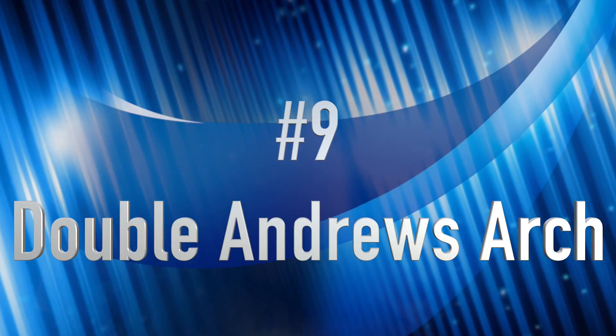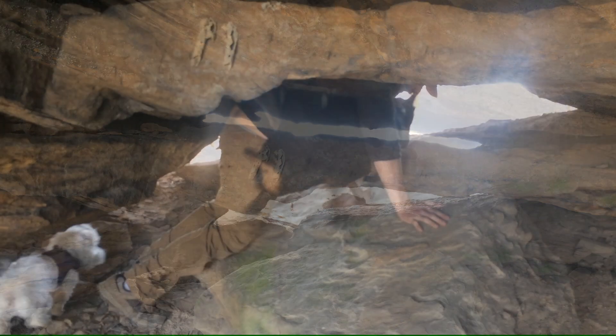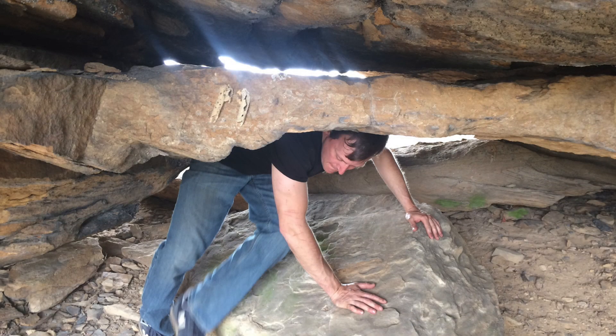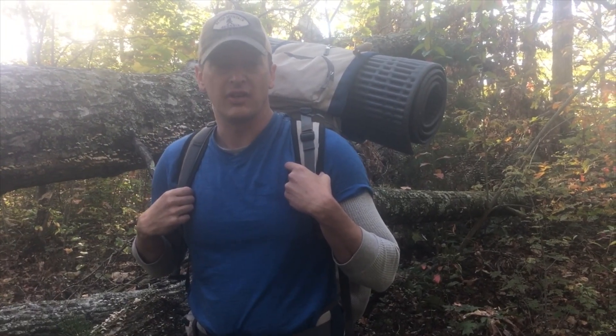Coming in at number nine is Double Andrews Arch. Double Andrews Arch is a very unique rock feature here in the gorge. It kind of looks like a keyhole that goes in between a giant rock slab. This is a hidden trail so it's very difficult to find, but once you do it's one of the rare treasures.